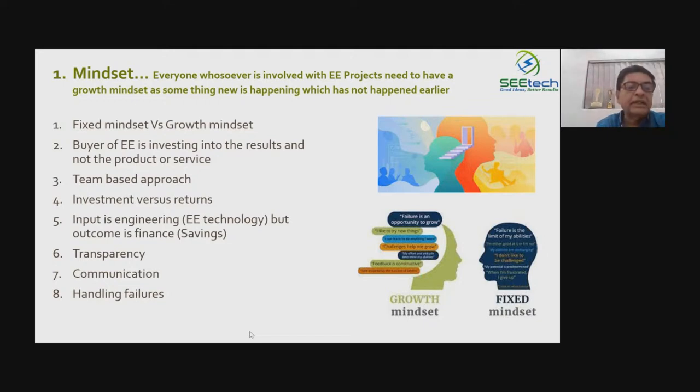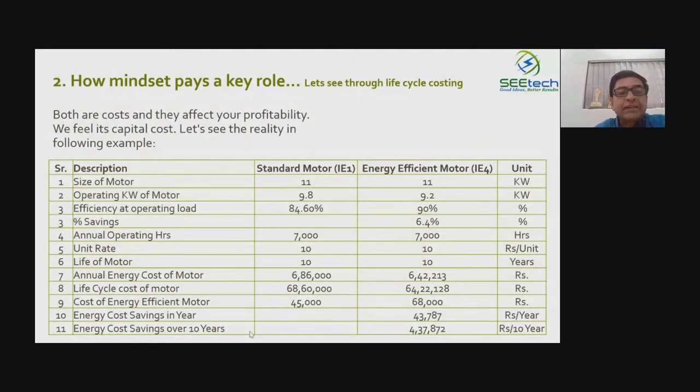Some things will go wrong, so how you handle it is very important. Without any failures of smaller kinds, it usually doesn't happen that an energy efficiency project is implemented successfully. For example, a piping layout was planned one way, but during actual implementation some other issues came up — an expansion was happening — so the layout changed. Sometimes your cost goes up, sometimes your cost goes down. Let's see next.